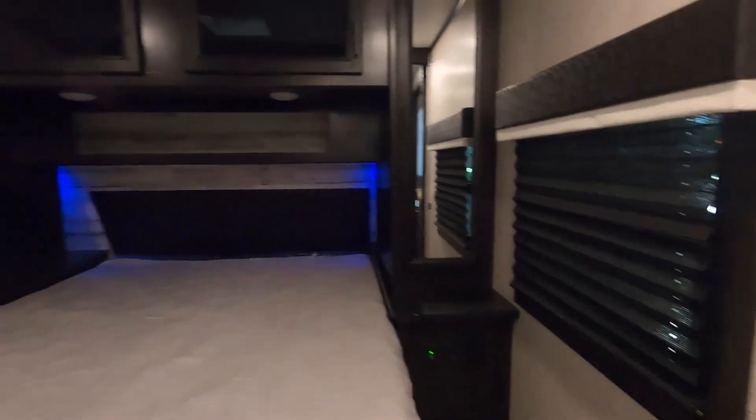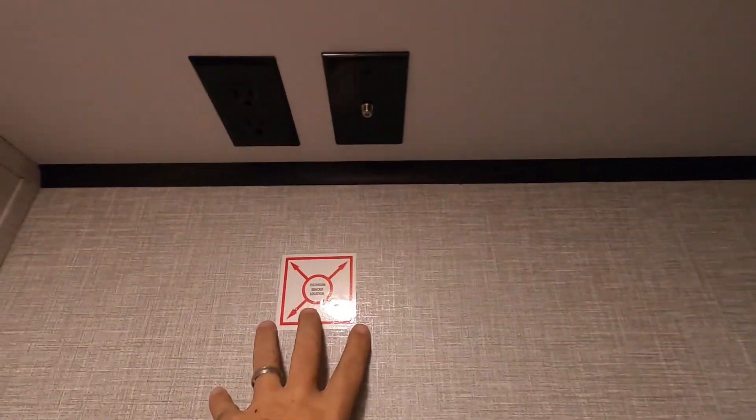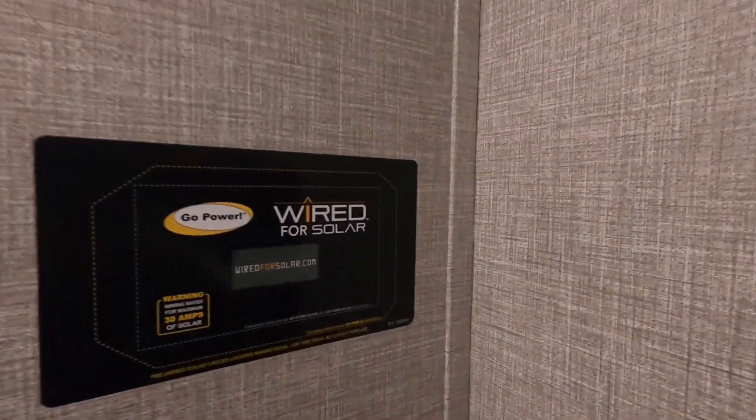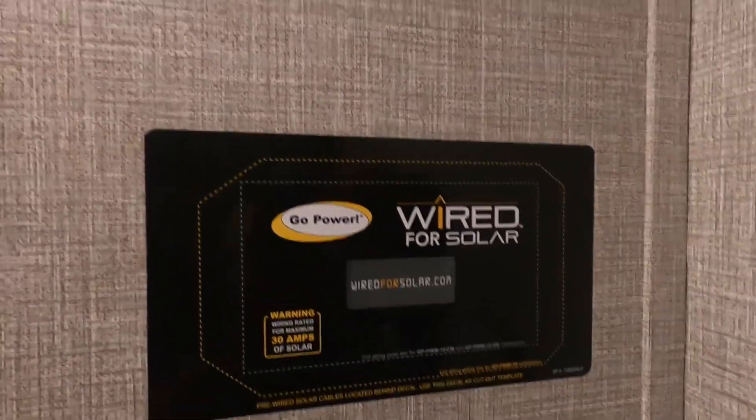Coming back into the bedroom, there's another hand-crank open power exhaust vent. You're prepped for a TV — it's got a backer right here, cable, and 110-power. This is a template for solar — if you ever decide to wire this for solar, this is the template for the techs to know where to start. Next to your bed there's individual lighting, 110-outlets, one-touch lighting above your bed, and blue accent lights behind the headboard area. There's also a little storage under your bed.